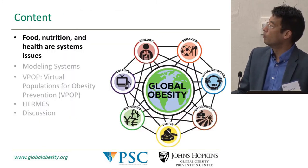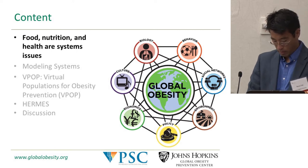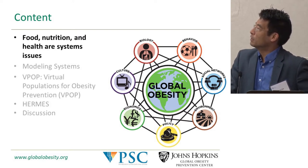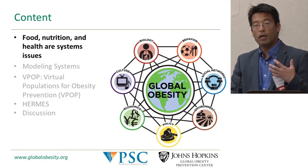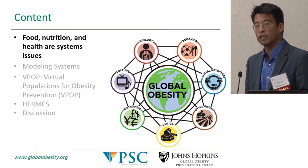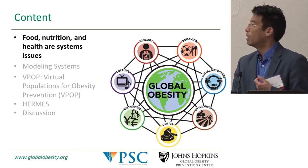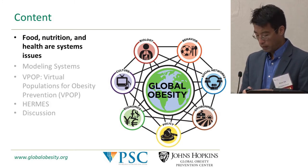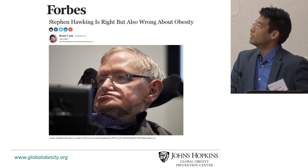This schematic we use for the Global Obesity Prevention Center can really apply to all food, nutrition and health. What we're trying to show here is that there are a number of different systems that impact food, nutrition, health, chronic diseases, and obesity. It's not just a single cause, single effect — you have a variety of different biological factors, social factors, behavioral factors, economics, policy, and environment.